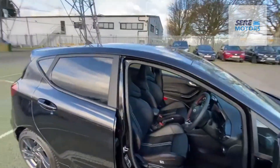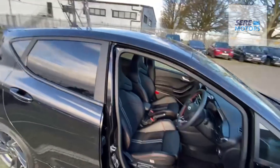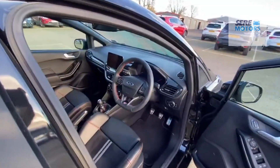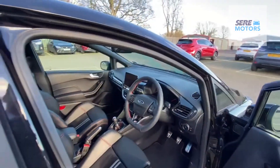And those seats — half leather, half alcantara, so comfortable. The car also benefits from electric windows, mirrors, heated front windscreen, and different driving modes depending on what mood you're in.